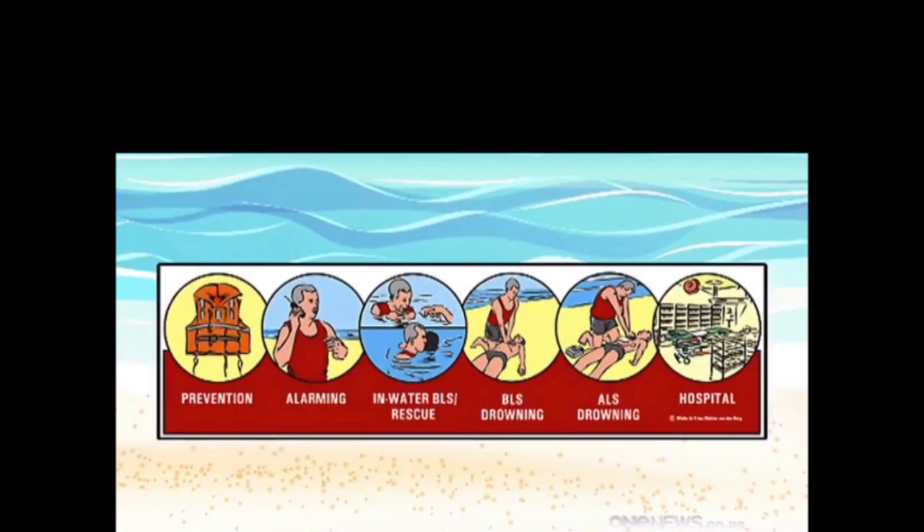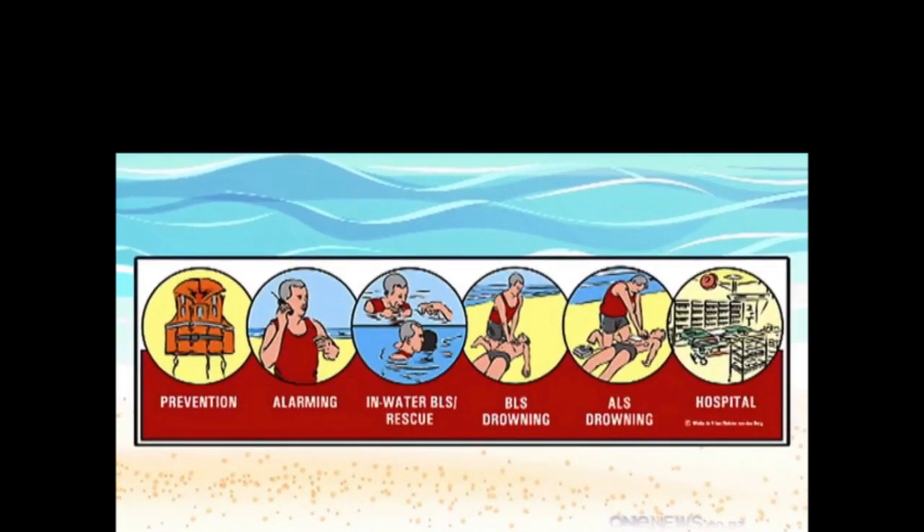And if these drawings are anything to go by, it was time for a drowning prevention update. We felt that there were a number of really important interventions from a drowning perspective that were missing.